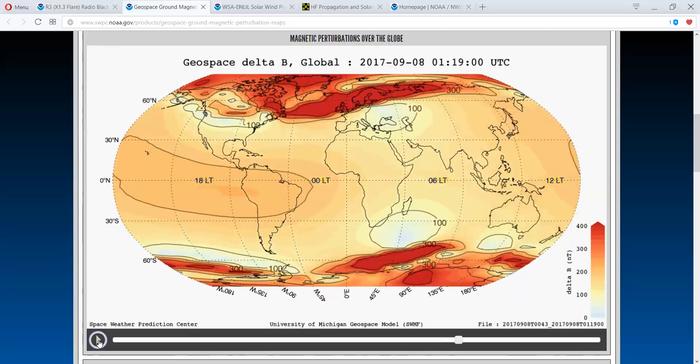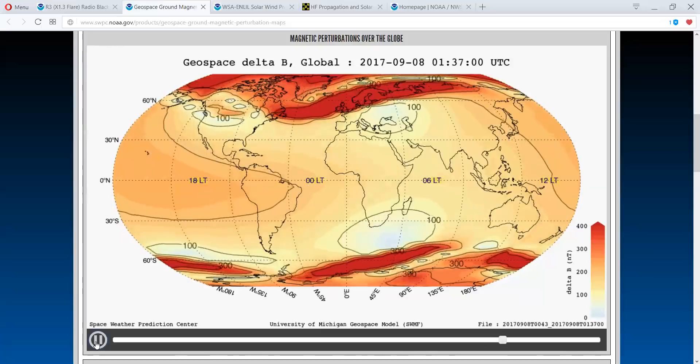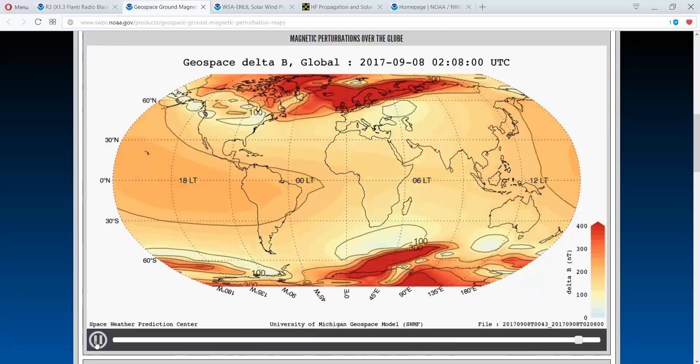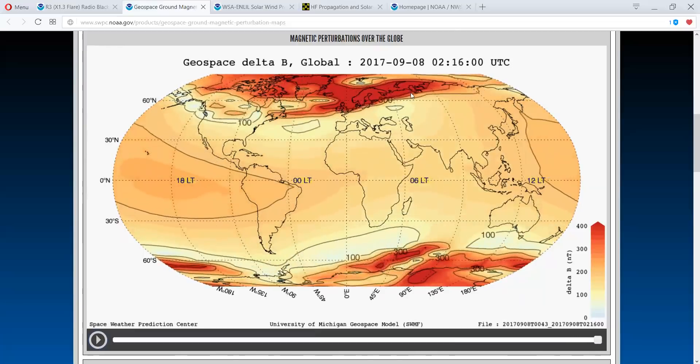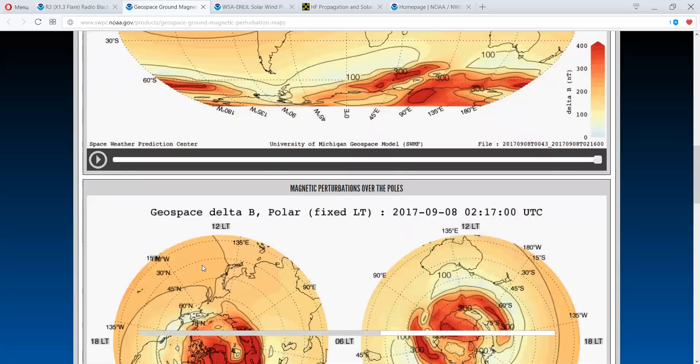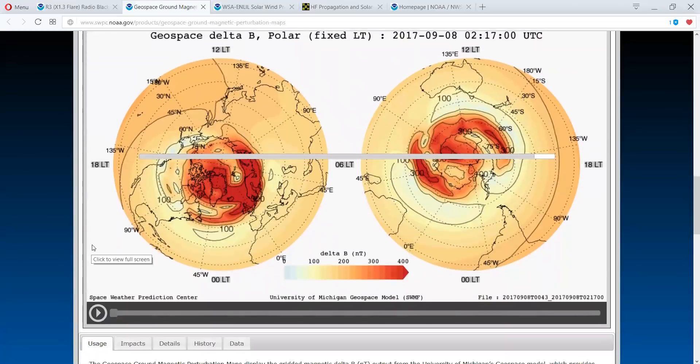What really gets me concerned is you folks over in Europe. You guys are really taking the brunt of this. It's a prolonged event for you folks, and it doesn't abate. You can get it from the poles, the polar regions.